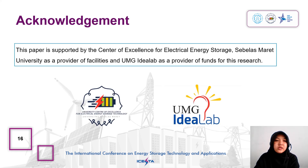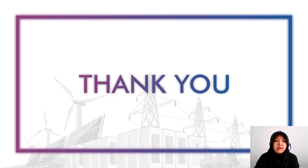Acknowledgement: this paper is supported by the Center of Excellence for Electrical Energy Storage as a provider of facilities, and UMG ID lab as a provider of funds for this research. Thank you for your attention. Wassalamualaikum warahmatullahi wabarakatuh.